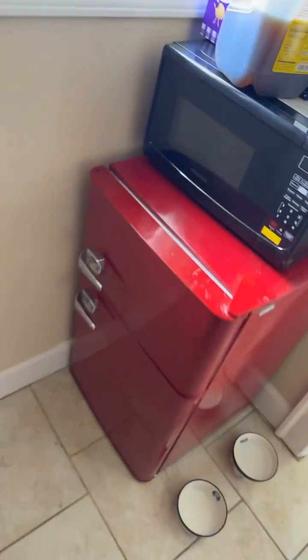Here's the microwave. Here's the refrigerator. When I got money I'm gonna buy an actual refrigerator, but for now this works.